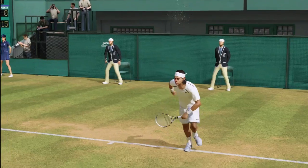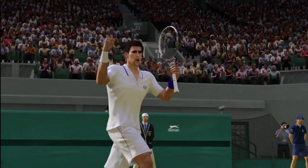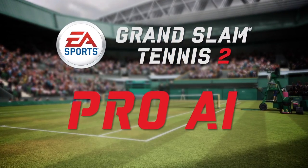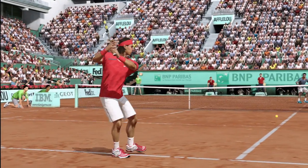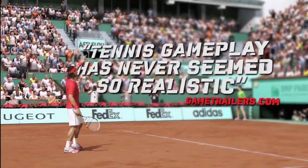The product that lets you swing the racket like a Grand Slam champion in high def for the first time. Today, we're here to talk to you about our Pro AI system. Casual and hardcore tennis fans alike will really enjoy our Pro AI system, which combined with total racket control will deliver the most realistic tennis experience.